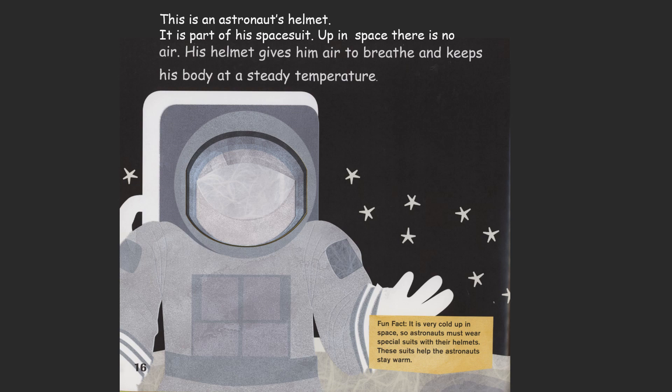Fun fact: It is very cold up in space, so astronauts must wear special suits with their helmets. These suits help the astronauts stay warm.